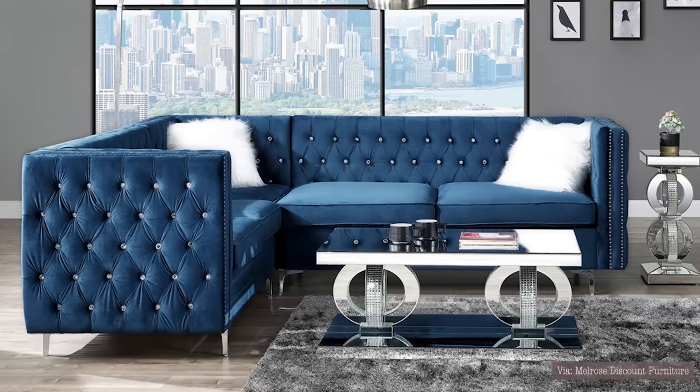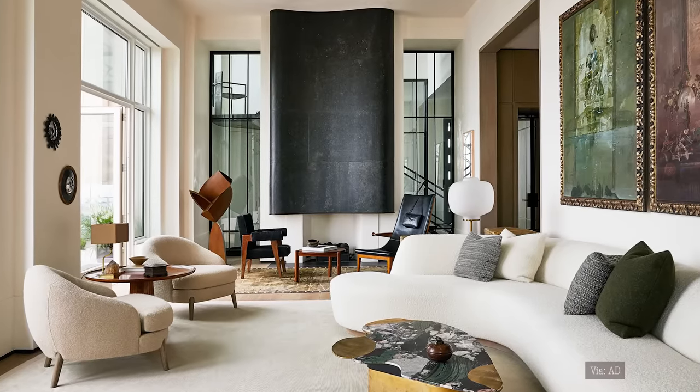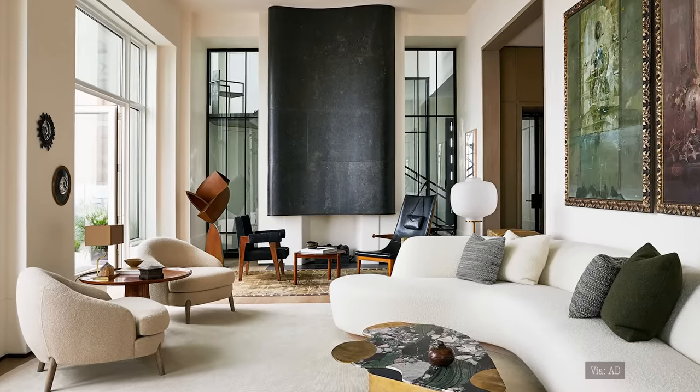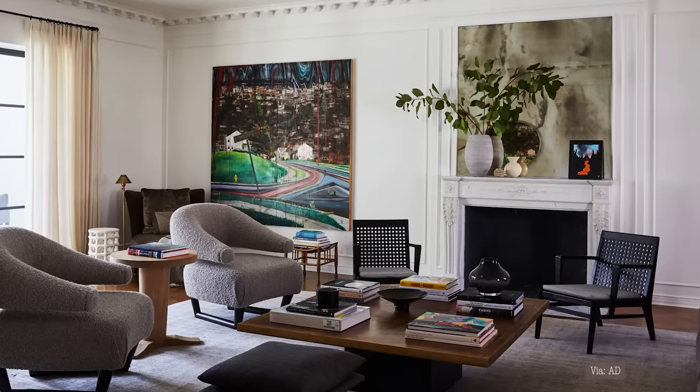Some specific furniture and decor you should stay away from if you're trying to create an elevated look are pieces with a glitz and glam look — rhinestones, sparkles, and a very glamorous aesthetic. The sparkle of these pieces tends to trick shoppers into thinking they're getting something fancy and expensive-looking, but it's actually doing the opposite. For an elevated look, go for simpler items with texture and interest through material choices. High-end design is all about handmade items and organic textures — the glitz and glam look is too manufactured and is making your home look cheap.